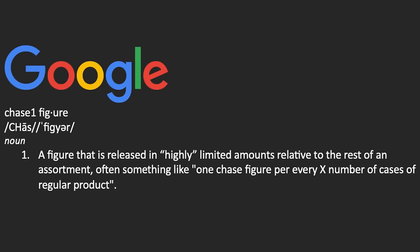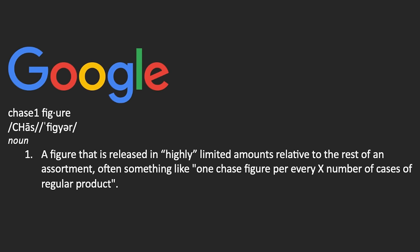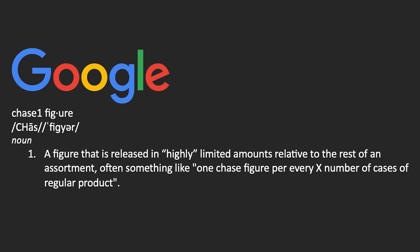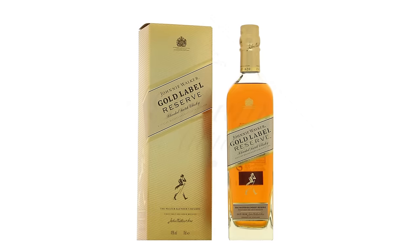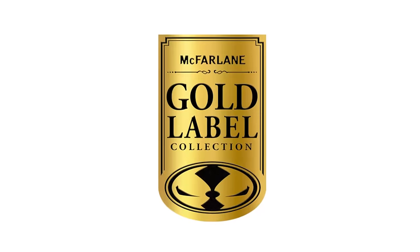A chase figure is an alternate version of a figure that is short-packed, usually at random, to get people into retailers more — to have to actually hunt to find it. In the world of Tom McFarlane, we use colored labels to denote different types of chases. First there's the gold label, which technically isn't even a chase — it's just a store exclusive. Often gold labels are brand new figures we've never seen before.